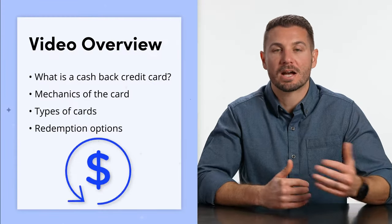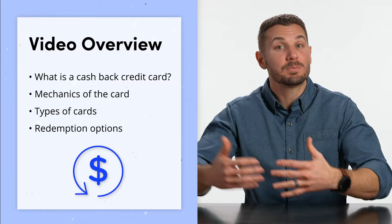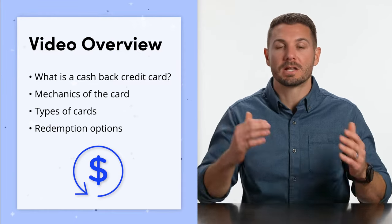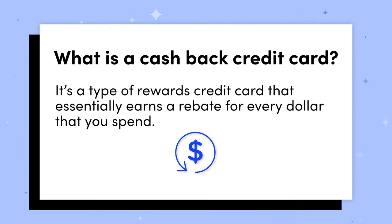We'll talk about what cashback credit cards are, the mechanics of a cashback credit card, the different types of cashback credit cards, and the redemption options for your rewards. So first off, what is a cashback credit card? Well, it's a type of rewards credit card that every single time you pay for something with it, you earn essentially a rebate.